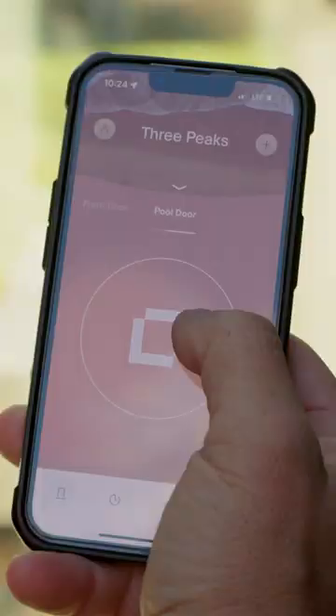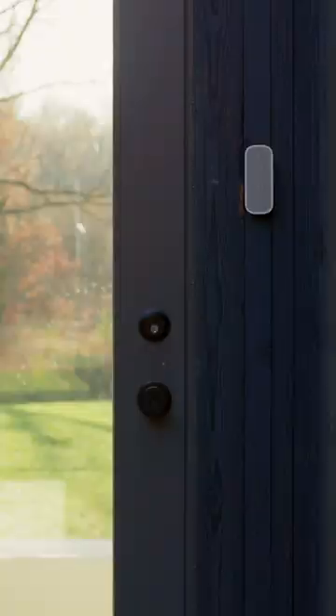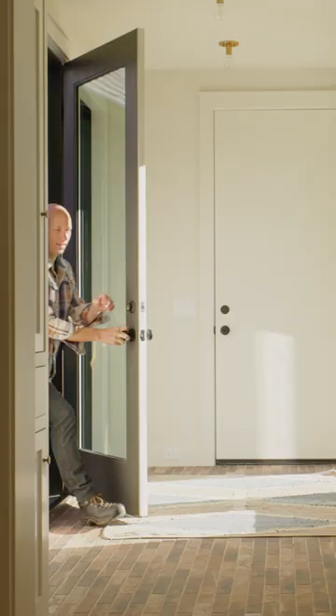So the Level touch system just works great. A lot of times my hands are just full when I'm coming in, and the ability to just touch the lock and it opens quickly for us is so nice.